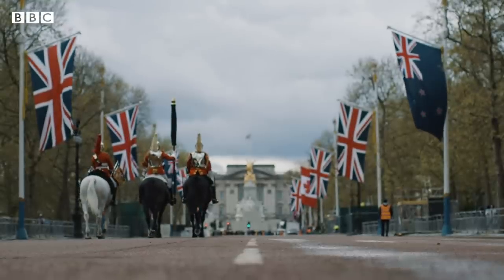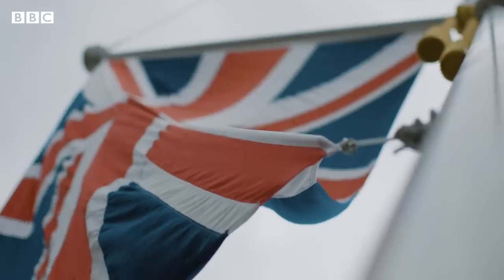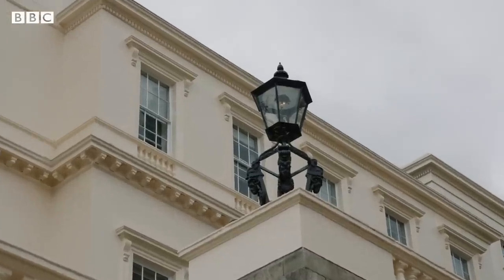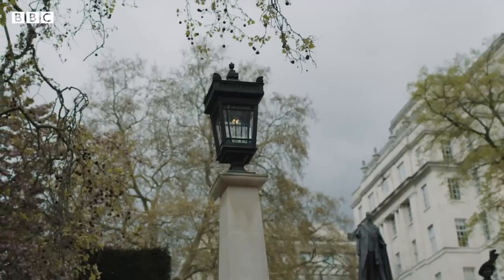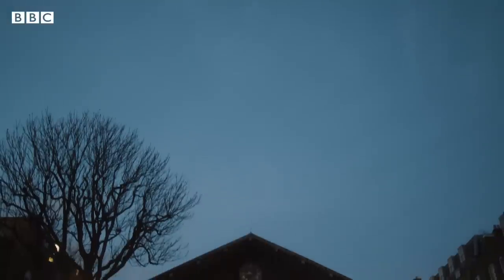Pall Mall was where the first lamp was invented and shown back in 1807, and it was for King George III — later to be known as Mad King George's birthday. From 1812, in the next decade or so, 50,000 gas lamps were put up within a decade. So it was quite a large evolution of gas lighting very quickly.